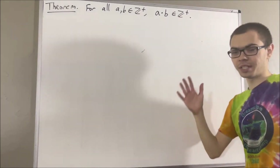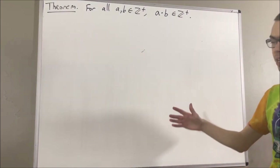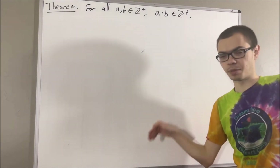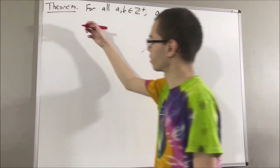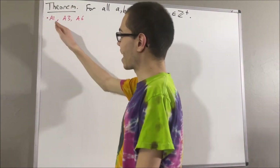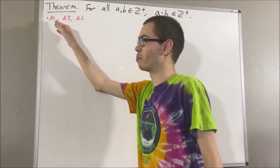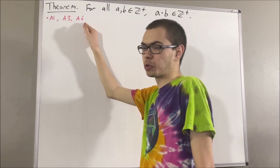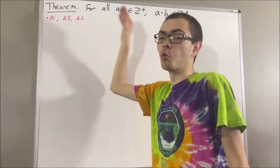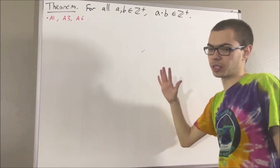Now in this series, we are using a list of 10 axioms for the real number system, and I'll leave that list of axioms in the description below. In this video, we are going to be using axioms 1, 3, and 6. Axioms 1 and 3 are just the commutative and distributive laws. Axiom 6 tells us about the real number 1, and it tells us 1 times x is equal to x for all real numbers x.